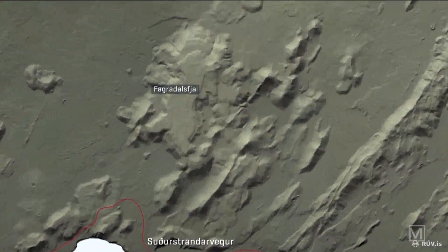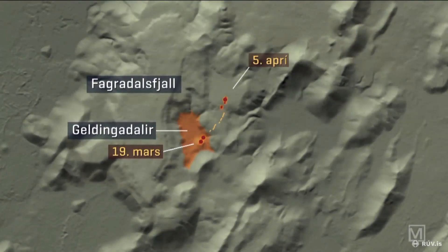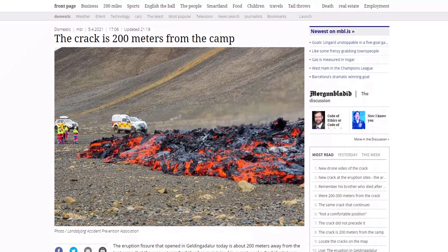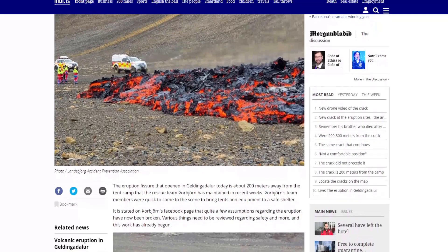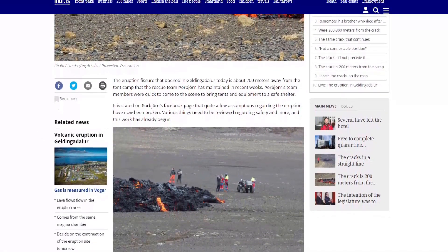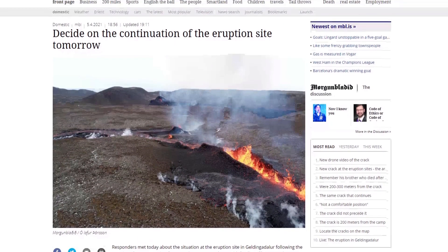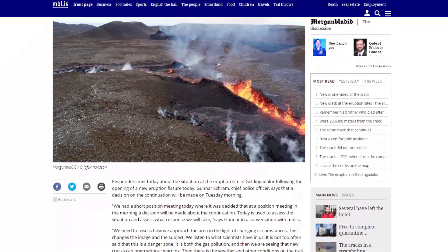Here you can see the pinpoint locations of the fissures and the day they opened, along with the area the lava covers marked with orange. The new fissures are very close to the rescue team's camp. Fortunately they are all intact as of now and are not in any immediate danger. A new hiking trail was paved and the area was opened up again today, but due to very poor weather conditions, few people went to see the newly formed fissures, so there were mostly scientists and news reporters at the site today.